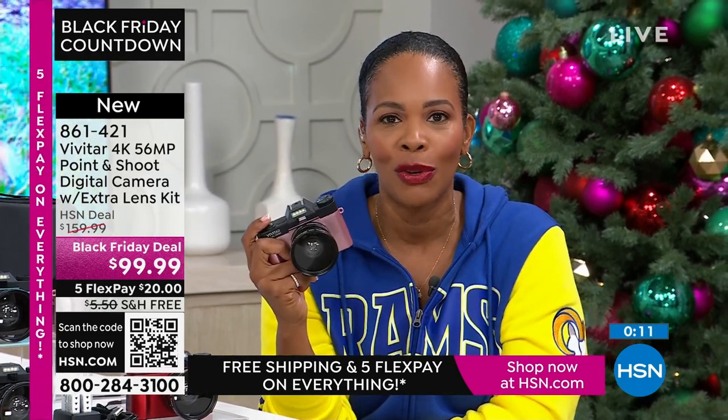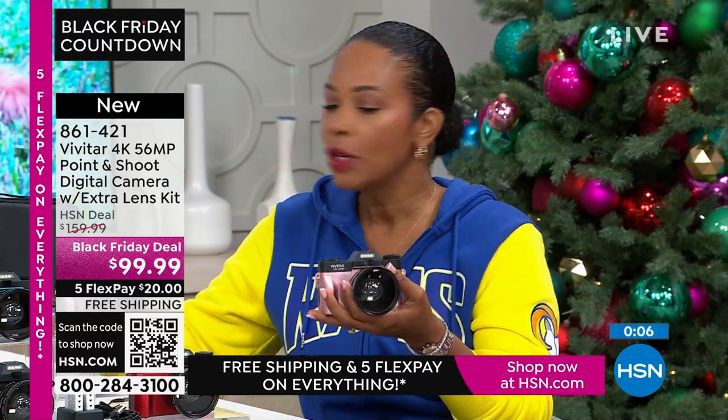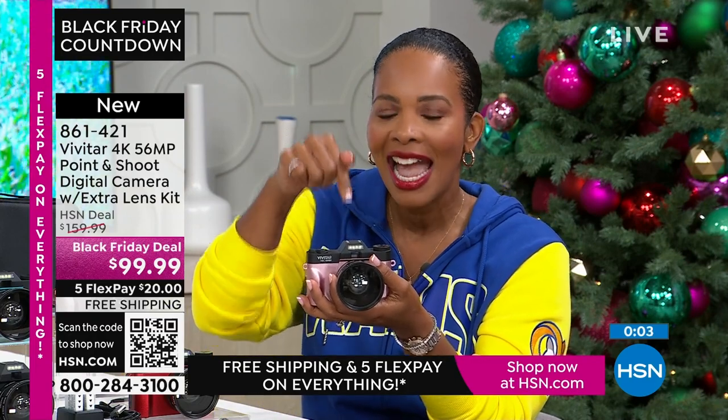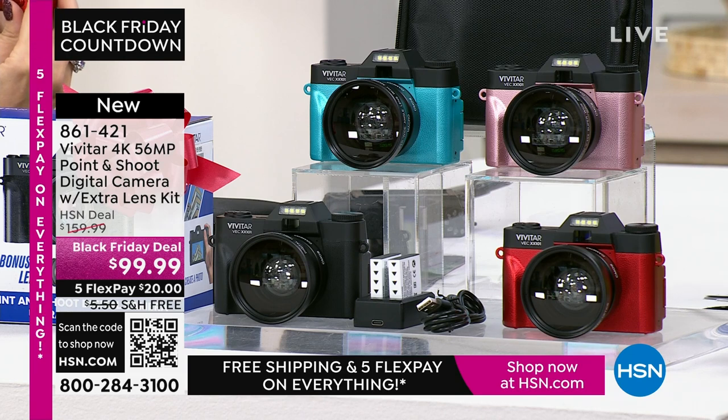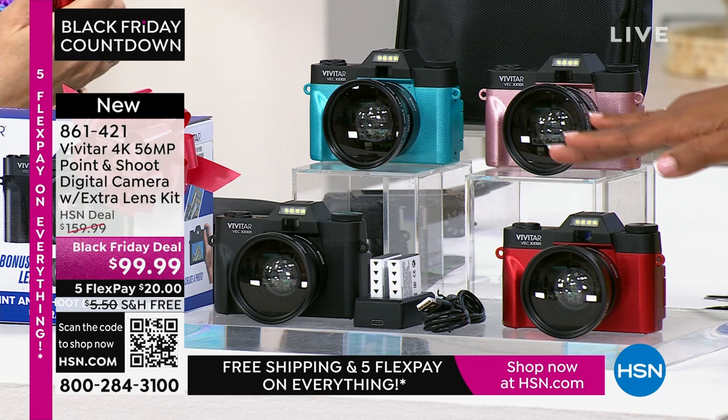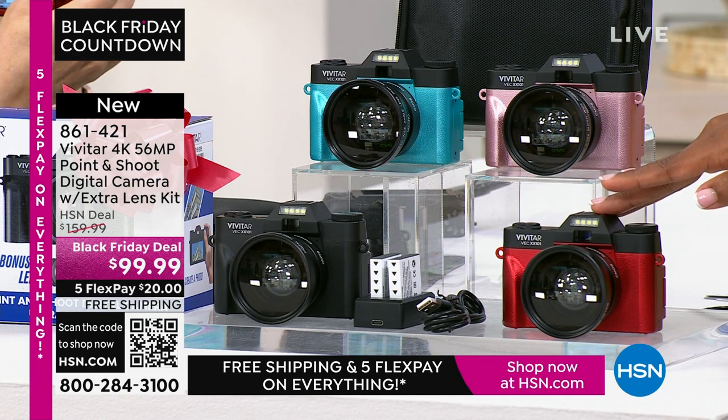You're not going to get a text message on this because it's not a phone. Sometimes we want to multitask, but sometimes you just want to specialize — and a camera like this specializes in taking amazing imagery, whether still or video. Which color are you going to get — teal, rose gold, black, or red? 861-421 is the item number. Thanks to all the brand new first-time shoppers here at HSN picking up your Vivitar.